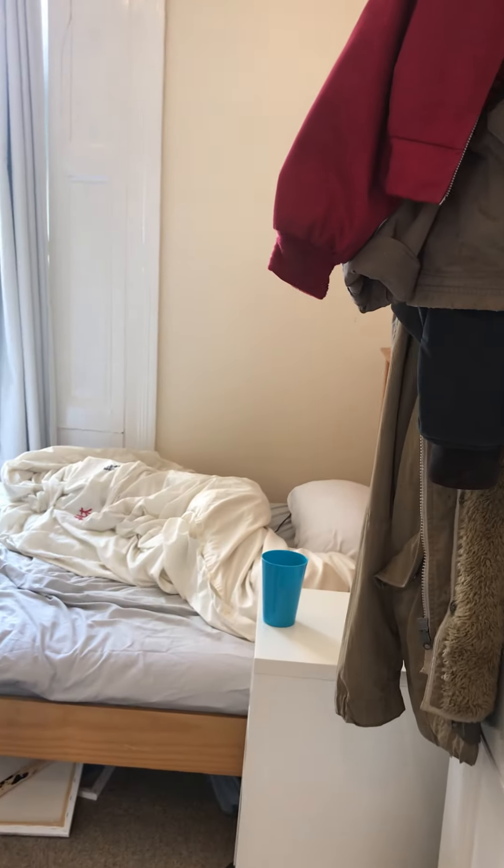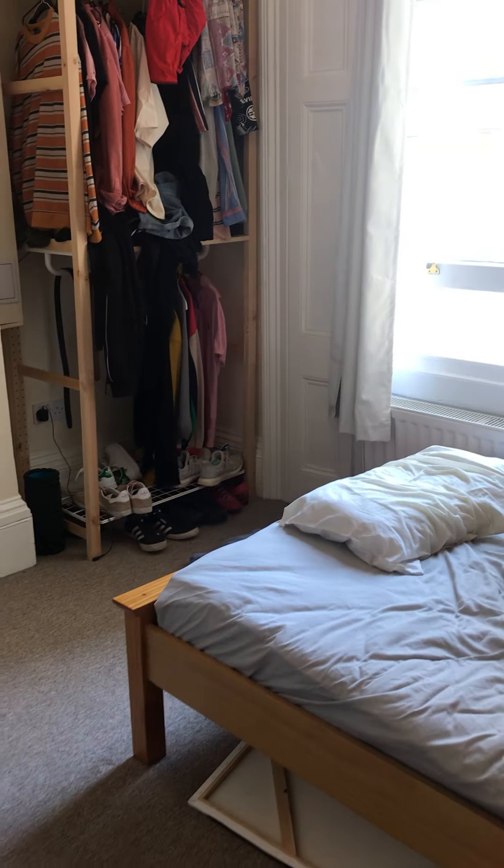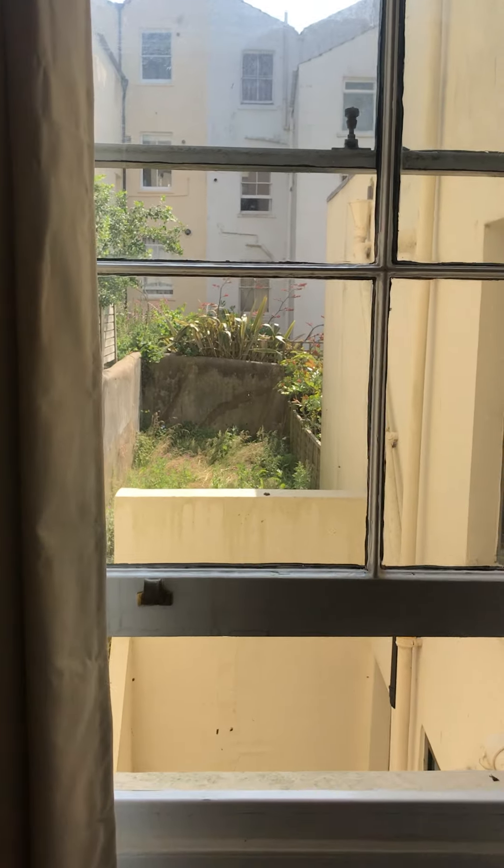Now I'll take you on into the bedroom. Again it's a good size, plenty of room for a double bed and storage as well. Just to show you the view from the bedroom.